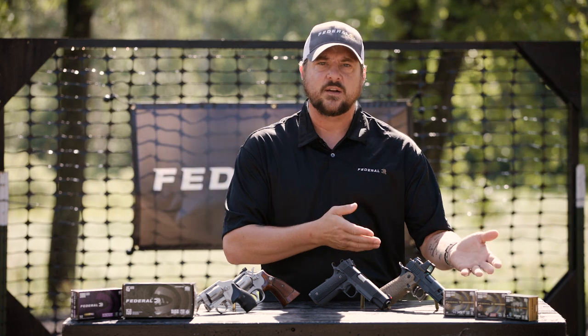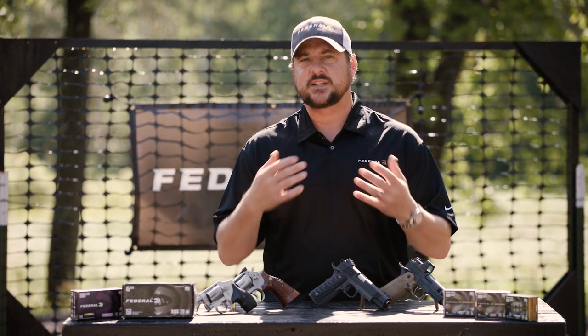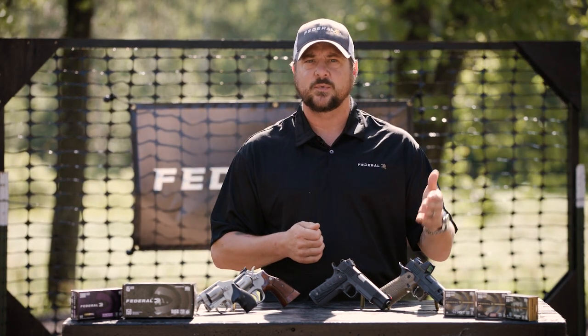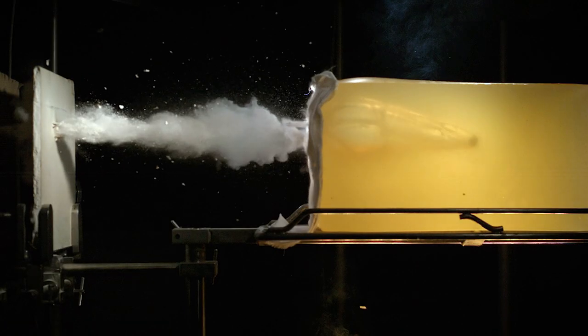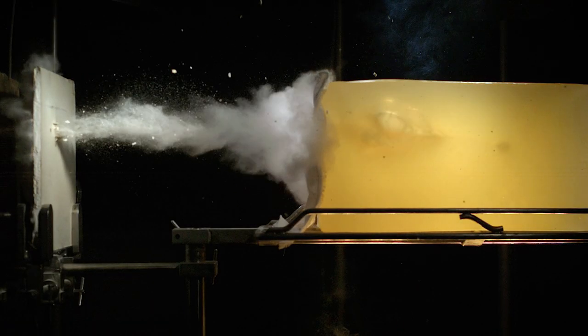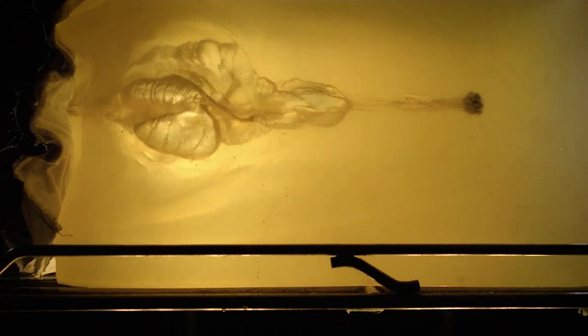Defense or carry ammunition is specifically designed to have a terminal ballistic capability. Those big hollow points will open up, giving you a greater surface area moving through the target. Essentially, you want a well-performing hollow point bullet that is as heavy as it can be for the caliber, but also as fast as it can be for the caliber.